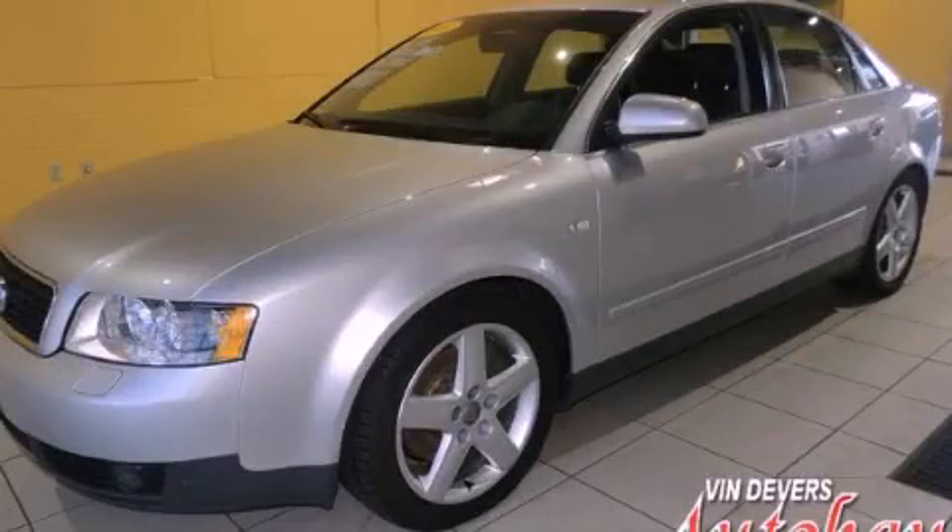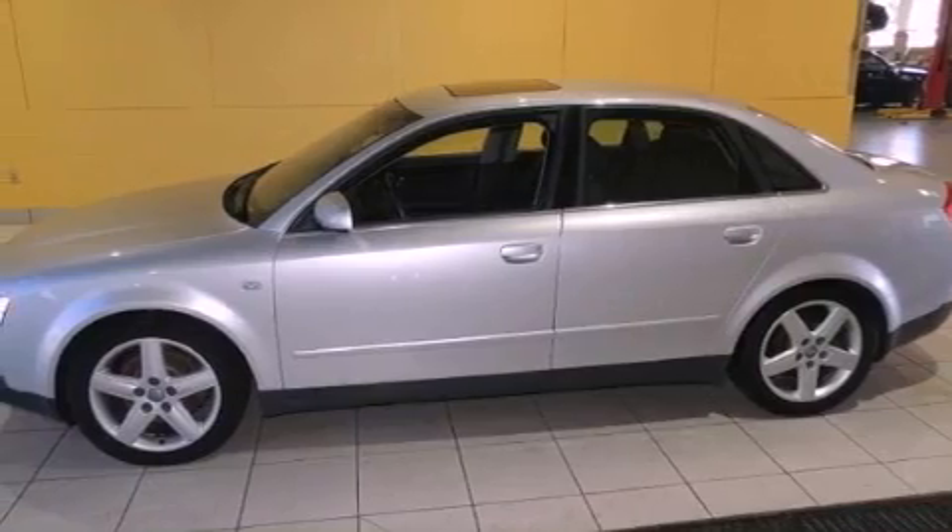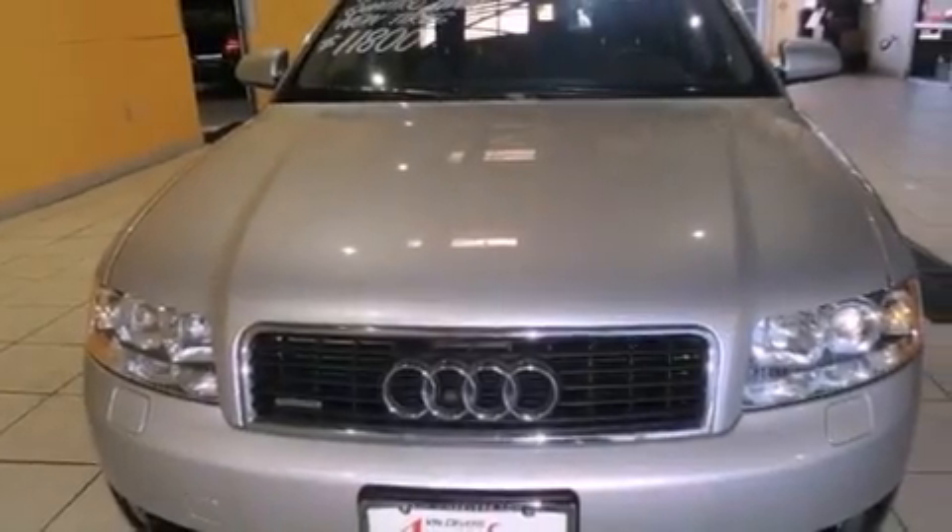This is a 2003 Audi A4, a luxurious package designed with the finest elements in mind. It features a 3.0-liter six-cylinder engine and an automatic transmission.